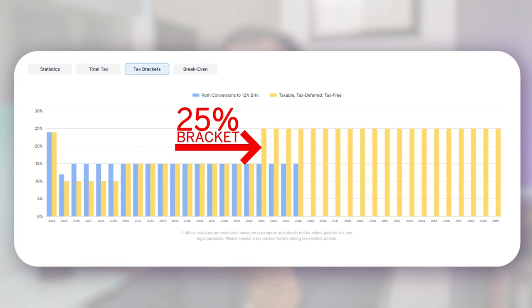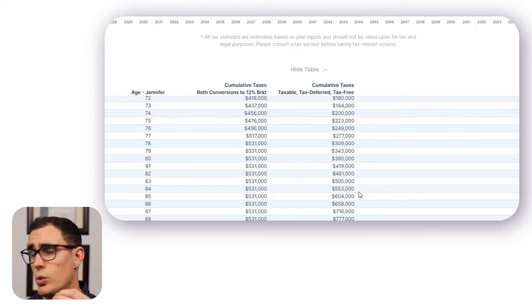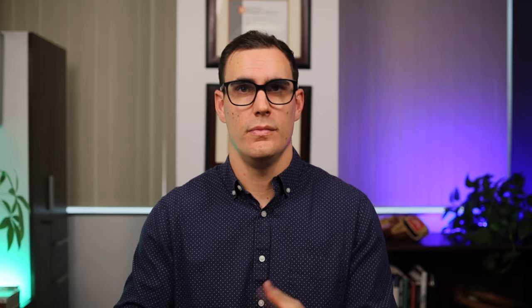If they went the traditional retirement route, they would be forced into the 25% tax bracket range once required minimum distributions start in their 70s. Looking at the break even over their lifetimes: in 2044 at ages 79, they are done paying taxes for life. Their cumulative taxes paid are projected to be around $531,000. They don't start to get ahead until 2050, where RMDs really start to work against them at around age 84. Essentially, the longer they live, the more advantageous Roth conversions would be for them.